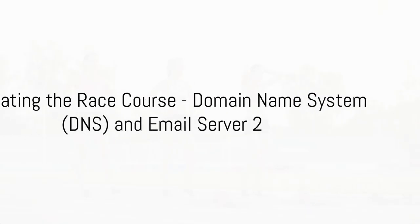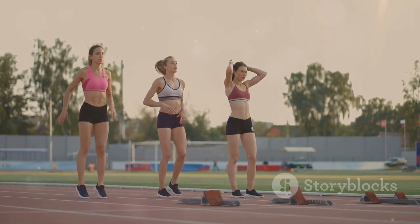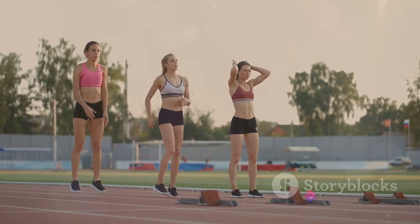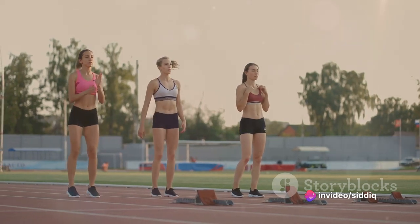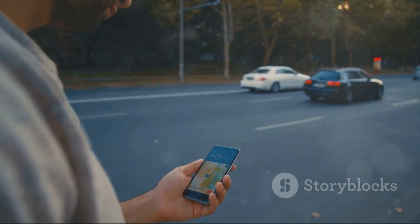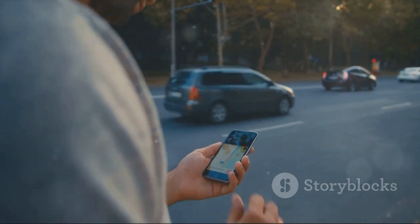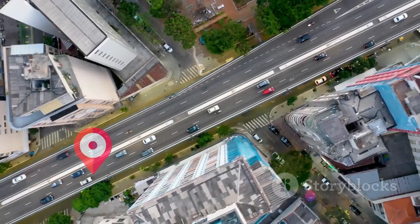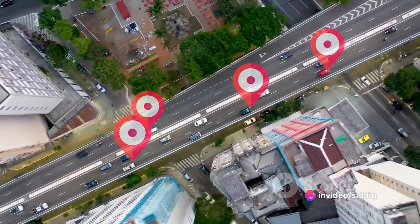Now comes an important part of the race: finding the right direction. Imagine our email baton at a crossroad, unsure of where to go next. This is where the Domain Name System, or DNS, steps in. The DNS is like our baton's personal GPS, translating the human-friendly email address into a computer-friendly IP address. It's like converting a street name to a precise set of geographical coordinates.